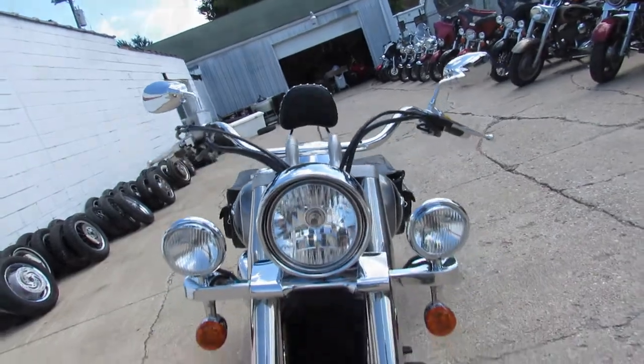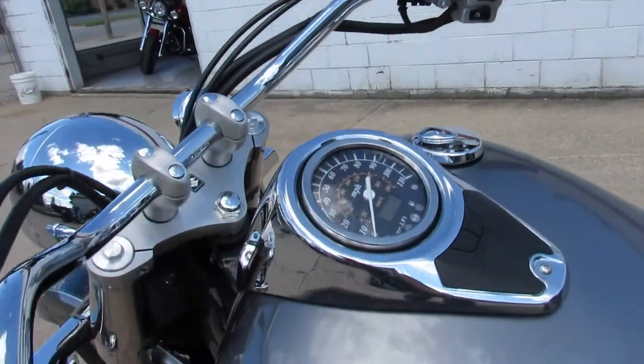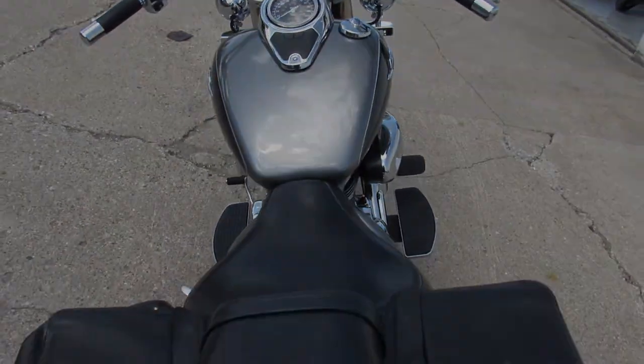You can own it for only $3,299. Give us a call — we've got guaranteed financing, leasing programs, layaway programs, and your trades are always welcome. 810-648-9500.